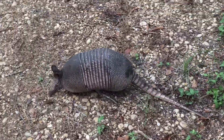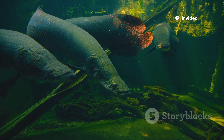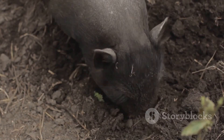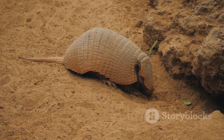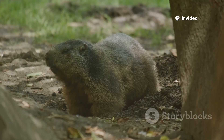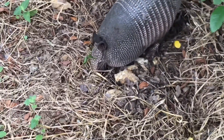Armadillos are full of surprises. Despite their heavy armor, they're skilled swimmers — they gulp air to float or walk underwater, crossing streams with ease, an ability that has helped them expand their range. On land, their eyesight is poor, but their sense of smell is extraordinary. They detect food and danger by scent, navigating a world of odors. Their brain is wired for smell, not sight. These hidden skills — swimming, scent, digging — make them versatile survivors. The armadillo is more than meets the eye.